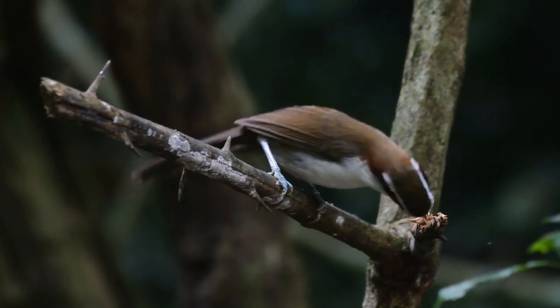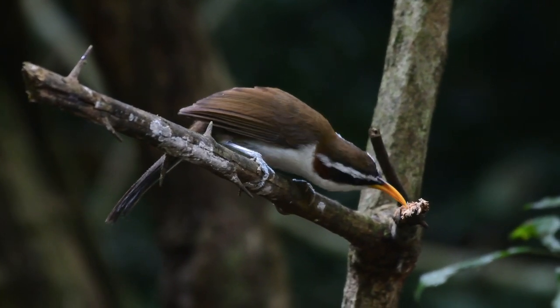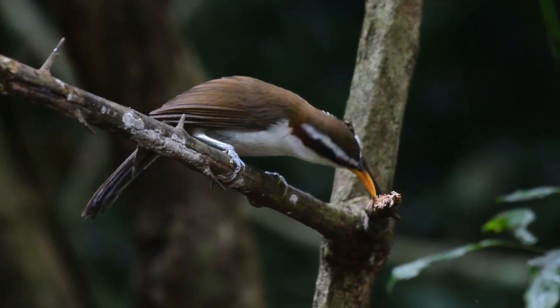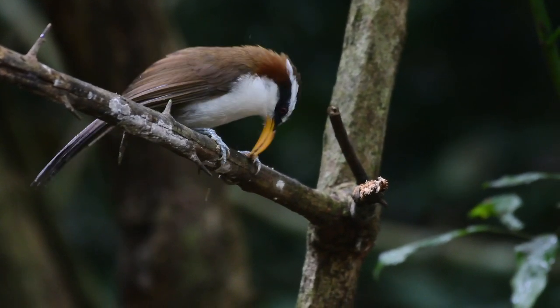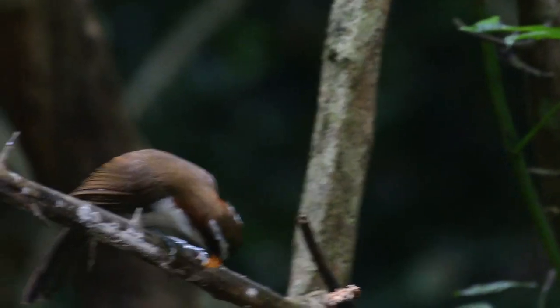Now you can see this one's really having a good old dig at this twig — he must have found something inside. Well, yes, he did find something inside: some sort of grub or bug, which is the mainstay of their diet.